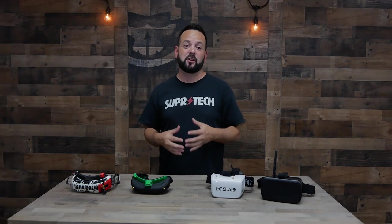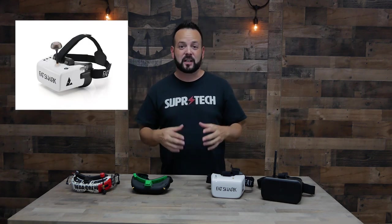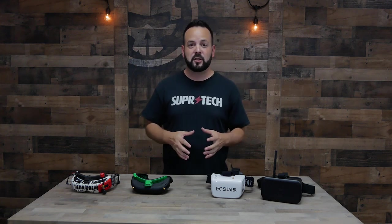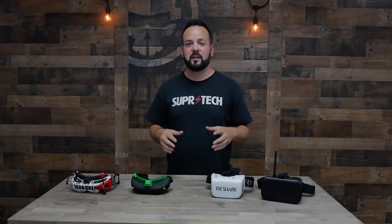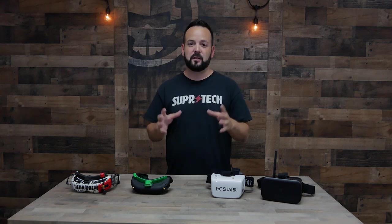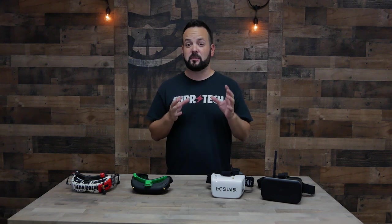Moving down in price to $200, you've got the Fat Shark Scout — I don't have a set here with me but we'll give you a picture. The Scout is a box goggle with a really high resolution and wide field-of-view display: 1136x640 resolution and a 50-degree field of view. The Scout also has a diversity receiver built in with a directional antenna inside, and it also has DVR. So at $200, the Scout is a really good deal if you don't mind the bigger form factor.